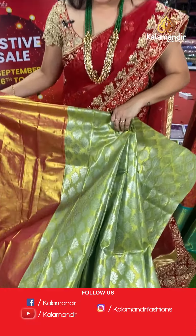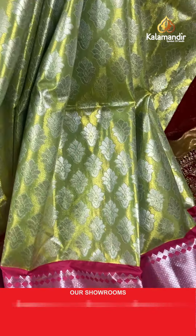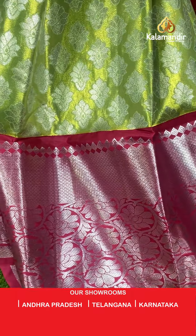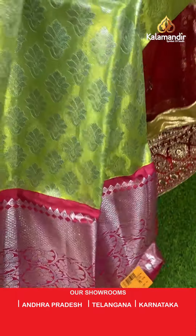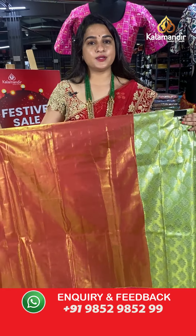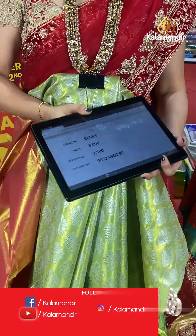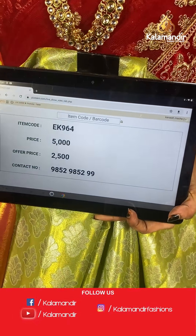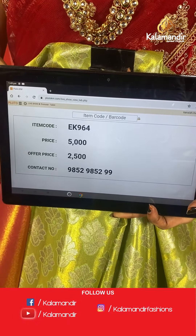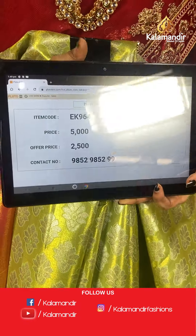Pastel green and pink colour. All over the body there are floral motifs. The border contrasts with floral design and diamond brocade, paired with a contrast kadi plain blouse. Code: EK964, actual price ₹5,000, offer price ₹2,500. To place an order, take a screenshot and share on WhatsApp.